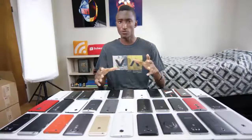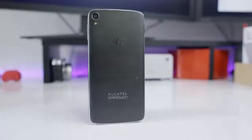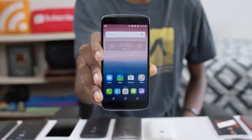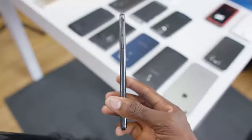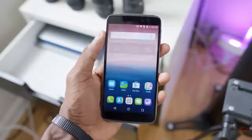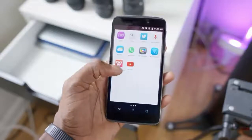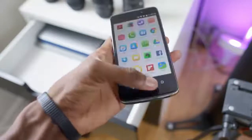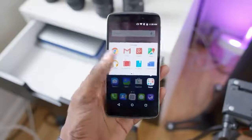Number three is the Alcatel OneTouch Idol 3 at $250. The Idol burst onto the scene recently and has quickly become a budget favorite thanks to its big, bright 5.5-inch 1080p display and great performance. It's a pretty decent build too — not too tall for a 5.5-inch screen, but also pretty thin. It has front-facing speakers and a 2,910 milliamp hour battery. It's a pretty fast phone too. It's running what initially looks like a super skinned version of Android, but it's really just an icon pack and some smaller tweaks. It's been one of the best performers on this list, and it also has a 13 megapixel camera on the back — nothing too crazy in quality, but quite fast.